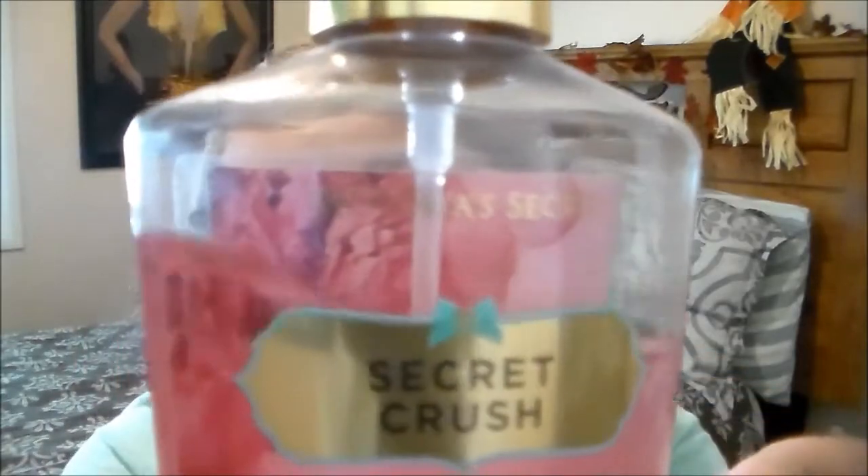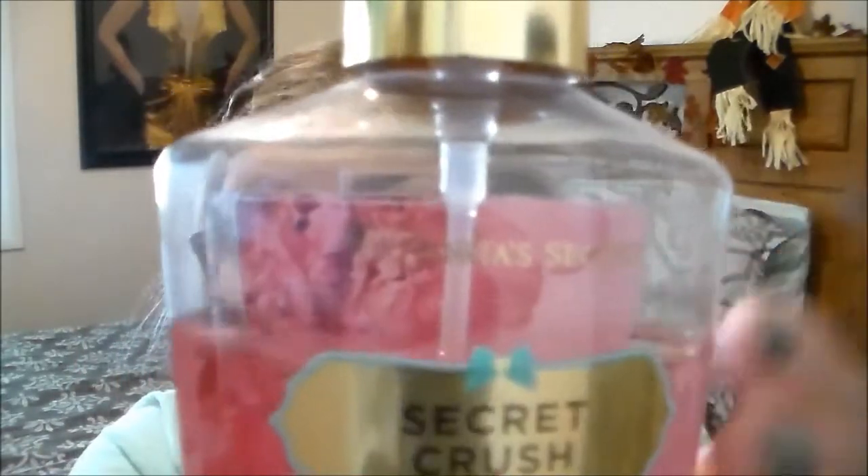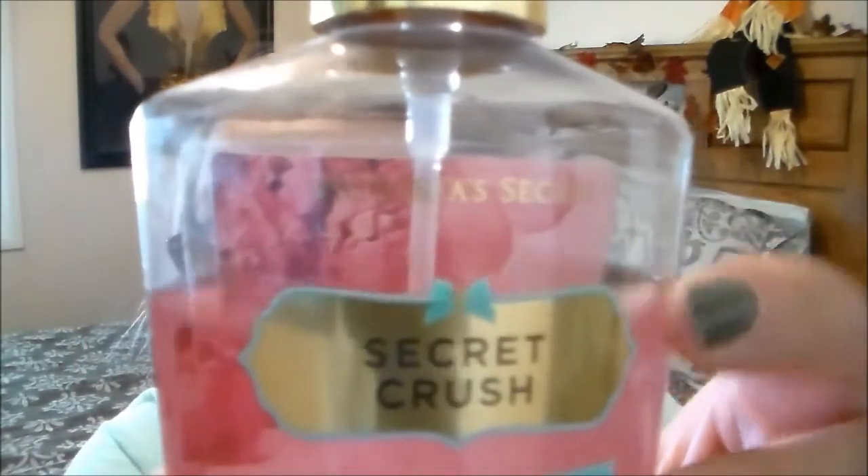The very last thing I want to finish up is this Victoria's Secret body splash called Secret Crush. I'm going to draw a line to mark where it's at right now and I want to at least have half of this bottle finished by Christmas, or ideally the full thing. This is one of my favorite things I want to finish. I have lots of perfumes and I never finish them up, so finishing up a perfume would be a big achievement for me.